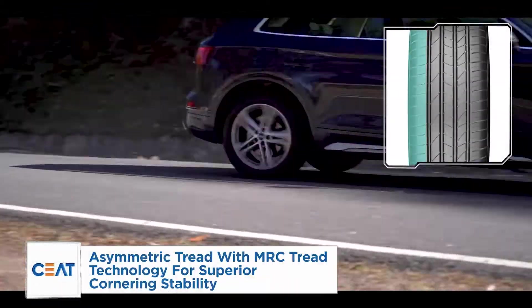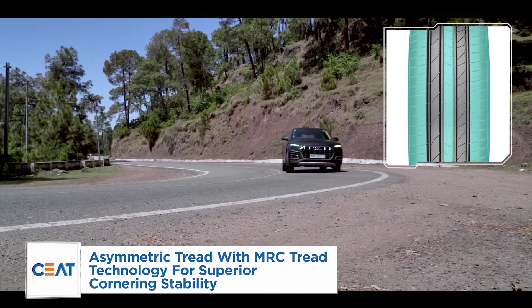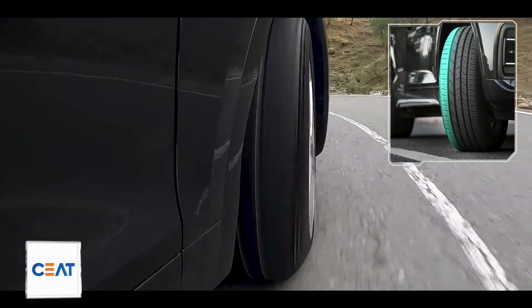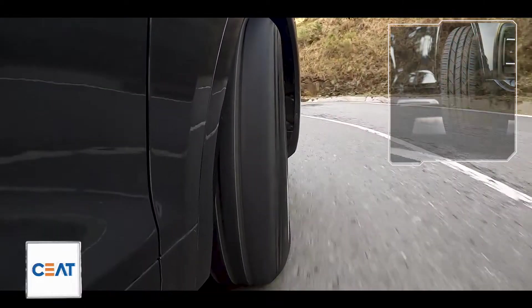Wow! These tyres are really giving me loads of grip! What great response in the corners! Even the steering feels nice and sharp! It's all about being in control and keeping things stable — that's a little business school mantra for you! I don't know about that, but the car surely feels very alive, just so confident! I'm simply loving it! Wait till I do this on the way back! Well, we'll see about that!